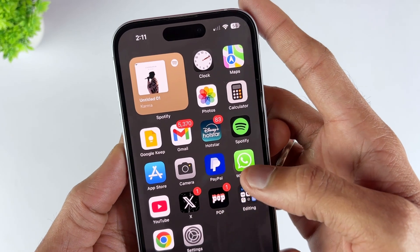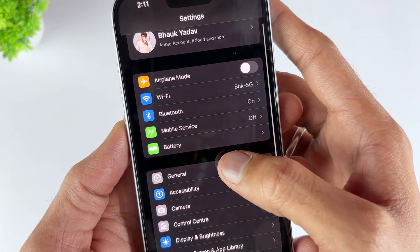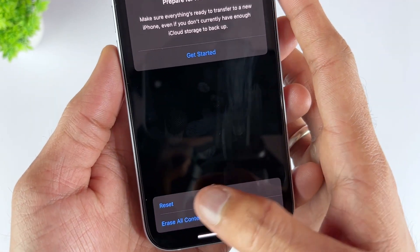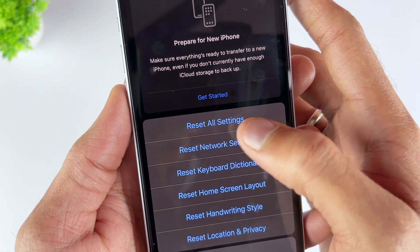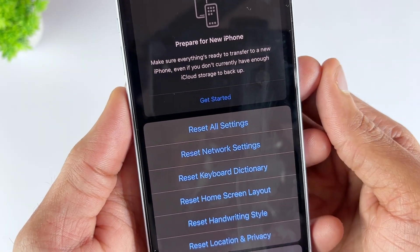You can try to reset all settings on your iOS device to make it run normally. First, go to Settings, then General, then go to the Reset iPhone option. Now hit Reset All Settings. This method will not remove any data on your device — it just resets all settings to factory default.